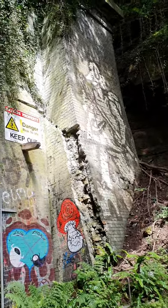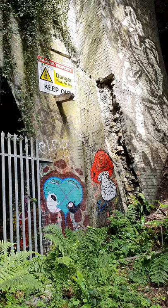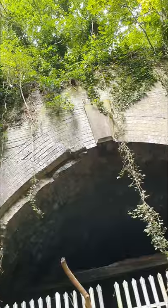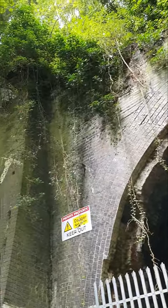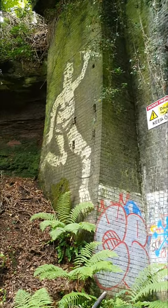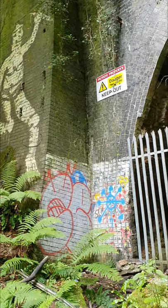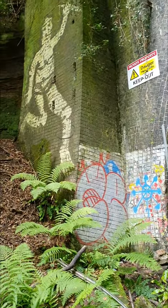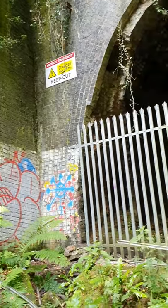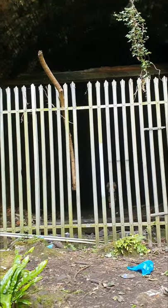Here we are at Mapperley Tunnel. It's got some interesting features, it's got some interesting graffiti. I'll show you the outside of it. We're going to head inside in a couple of seconds, just wanted to show you the outside, and we are heading through that section there to go and have a look.